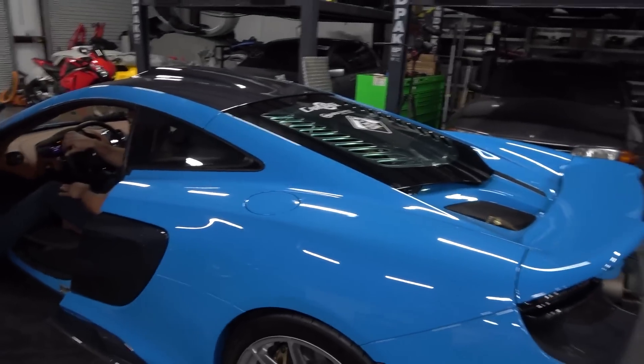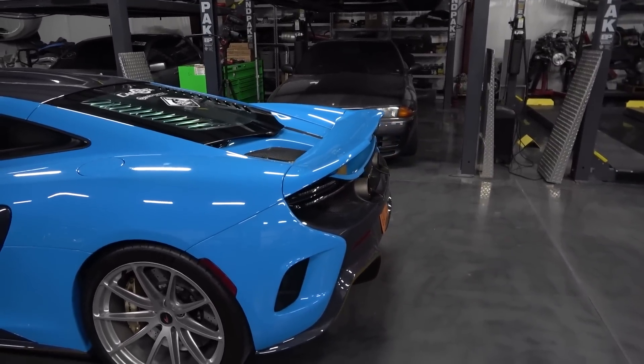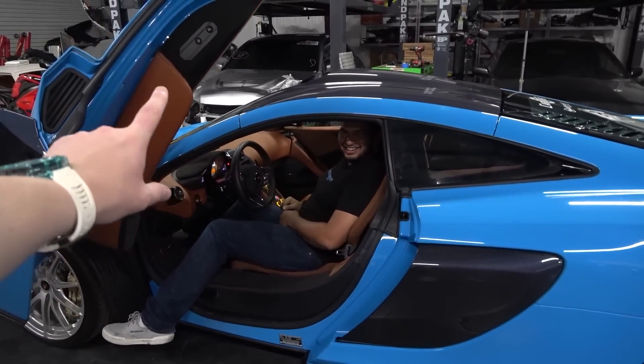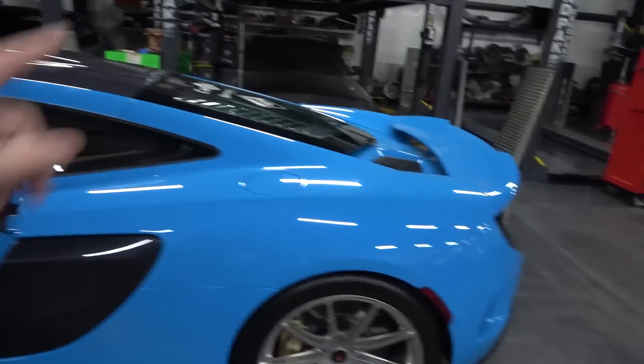I can throw a few revs out. I'm going to be deafened — but no, you'll be all right, it's not too loud. Not bad — we'll save that one for the road. So should we pull it out? Let's pull it out, let's go drive.